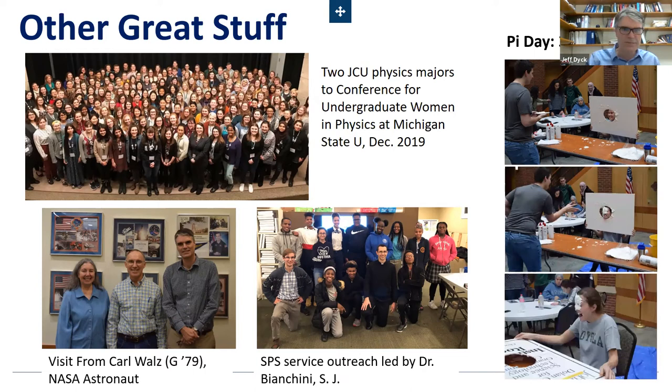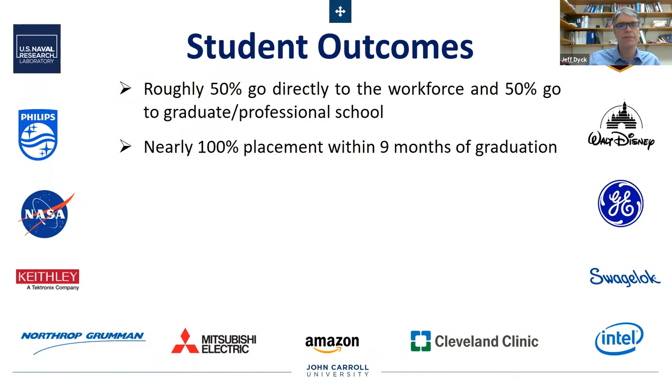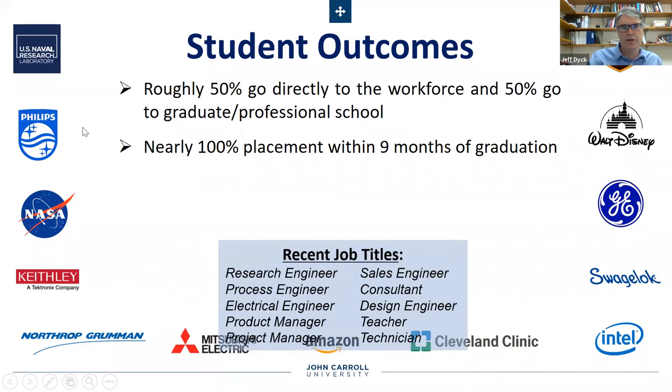So what happens to our students? Roughly 50 percent go directly into the workforce and another 50 percent go into graduate and professional school. We have a very, very good placement rate — verging on a hundred percent within six to nine months of graduation — and last year it was a hundred percent for a graduating class.